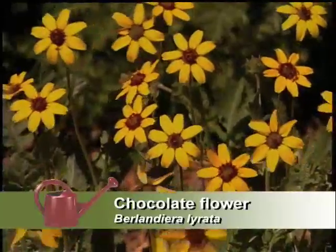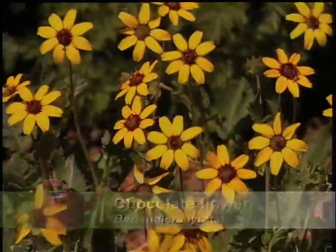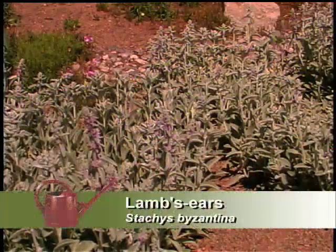It can self-seed and spread around a little bit, but that's kind of good. And you've got some other things here — I see the lamb's ears.